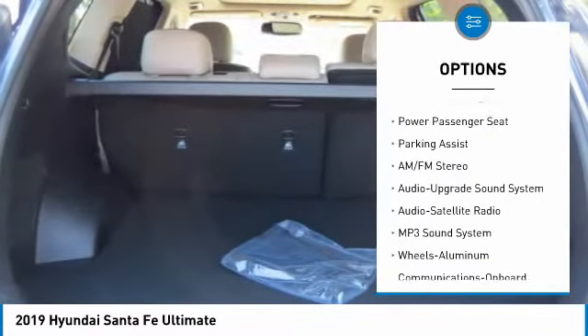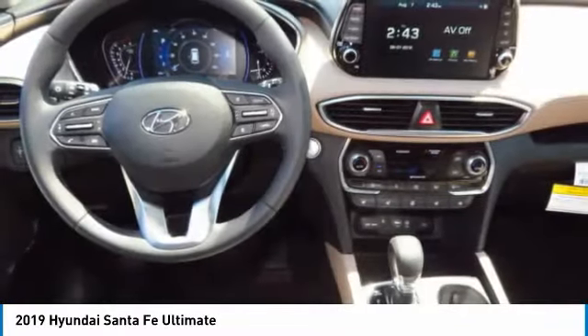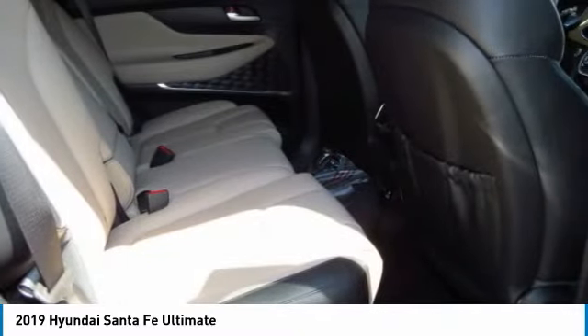Anti-lock braking system, air conditioning, moon roof, Bluetooth wireless data link for hands-free phone, HomeLink garage door opener, power steering. This vehicle offers reliability and good looks at a great price, so come in and take a test drive today.